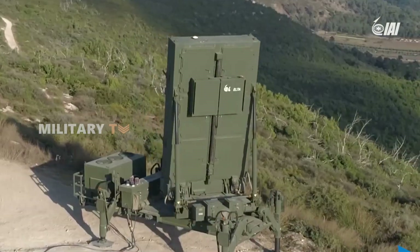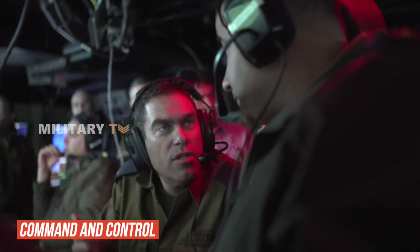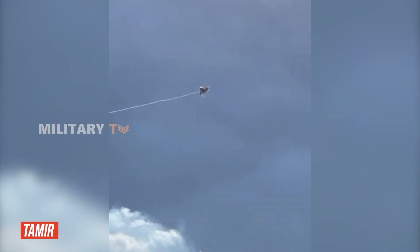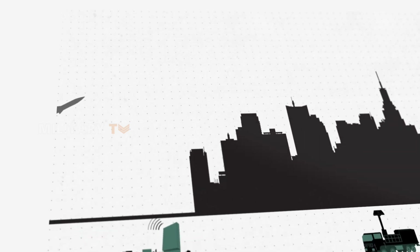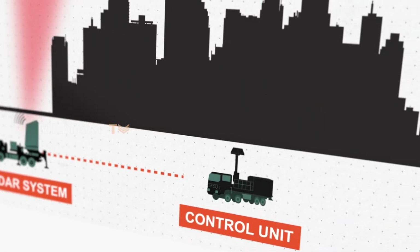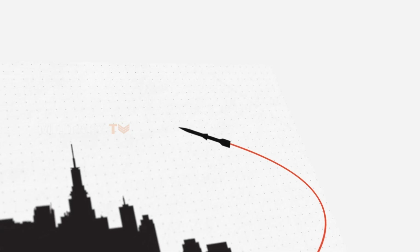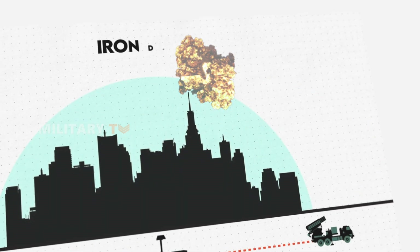Iron Dome comprises several components, including radar, command and control systems, and interceptor missiles called TAMIR. The radar detects incoming threats and calculates their trajectories within seconds. If a threat is headed for a populated area, the system swiftly launches an interceptor to neutralize it, with real-time decision-making ensuring that only the most dangerous threats are engaged.